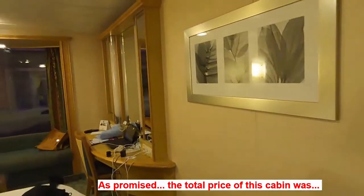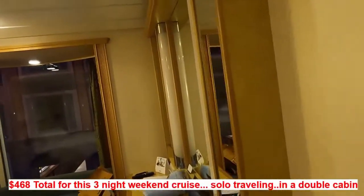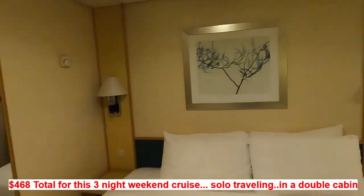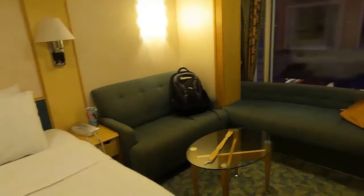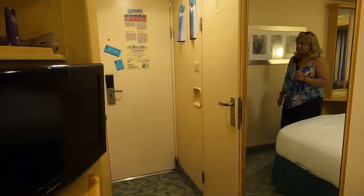That will be the case in a few minutes because I'm headed over to CocoCay Island. But that's the promenade view room in all of its glory — really cute room. I'll probably do this again for short cruises because I do like this extra seating arrangement, and it's plenty of space for us.